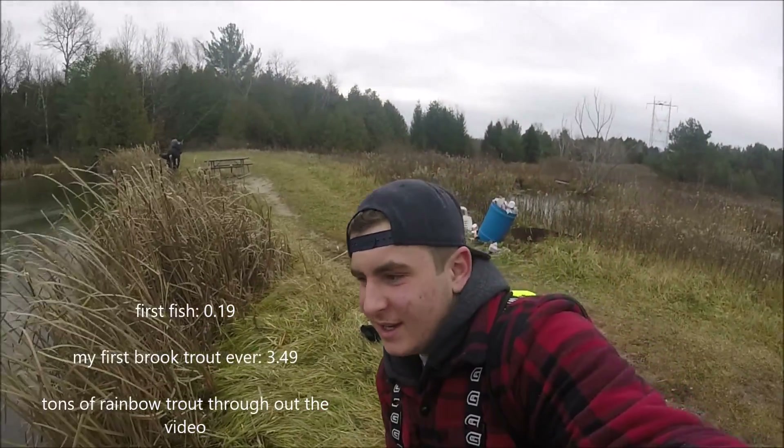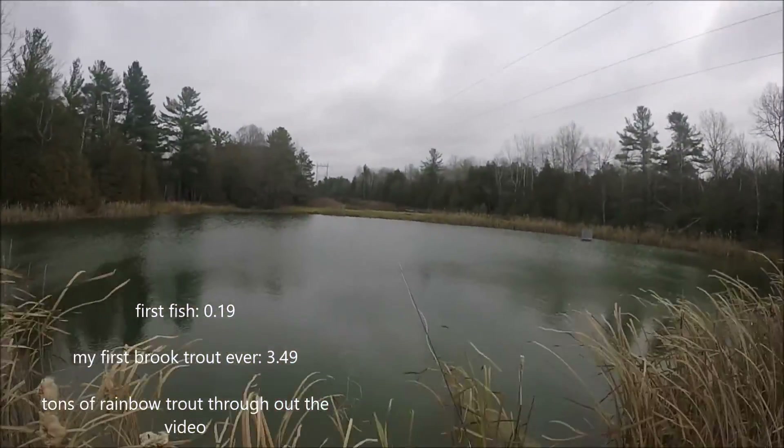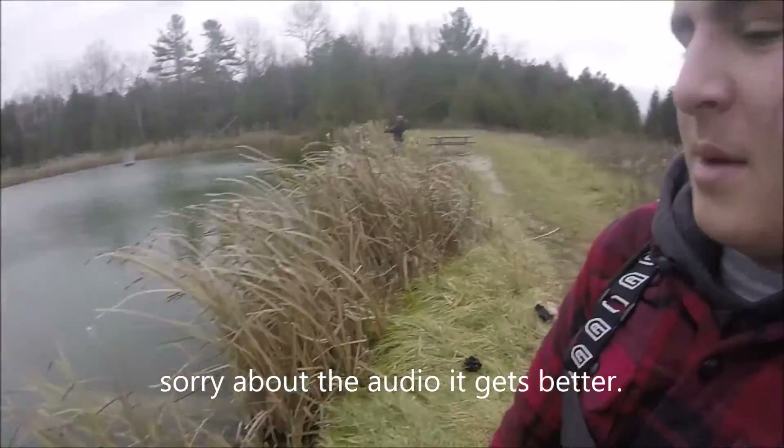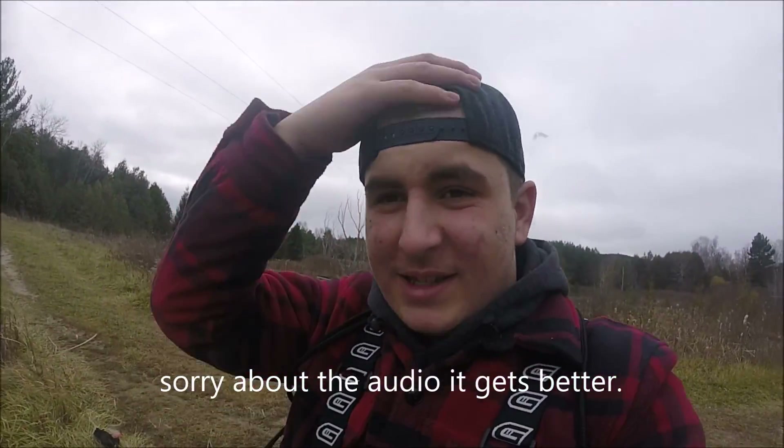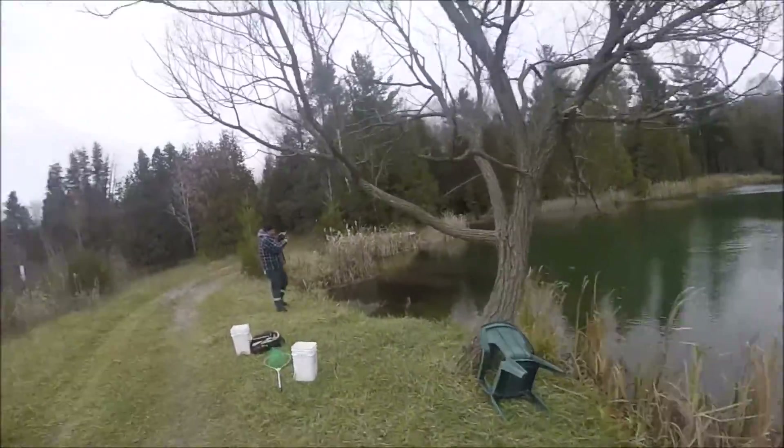Hey guys, the Fishing Fanatic here. Today I'm out on a stock pond with rainbow trout and brook trout. Hopefully we can get into some fish, but it's really really windy. We're out here today with our friend Quinton.